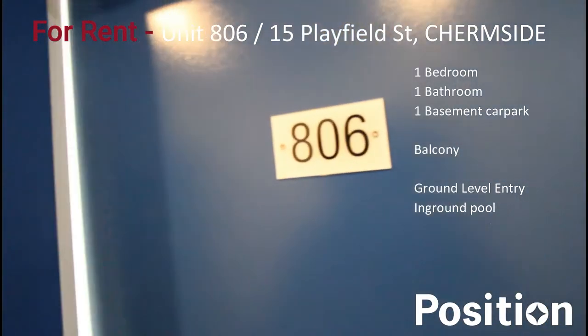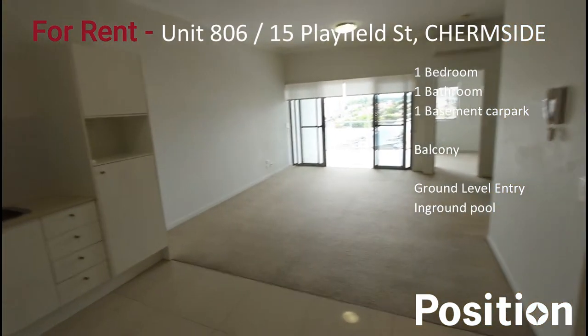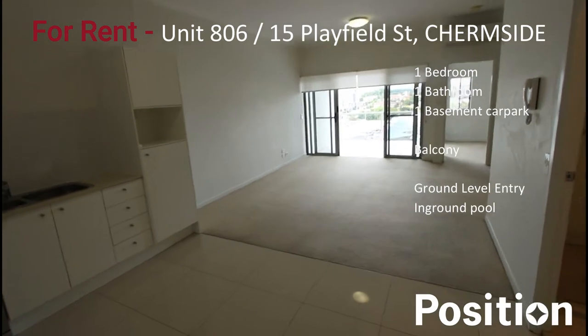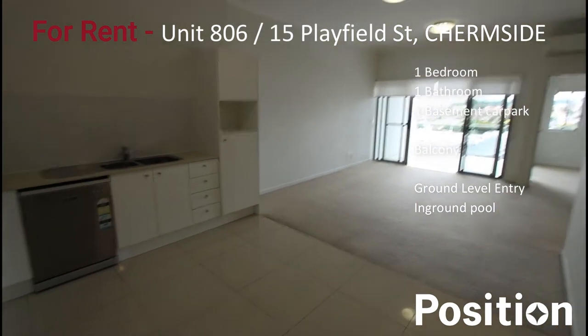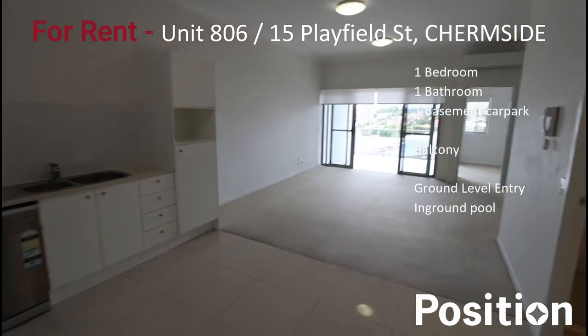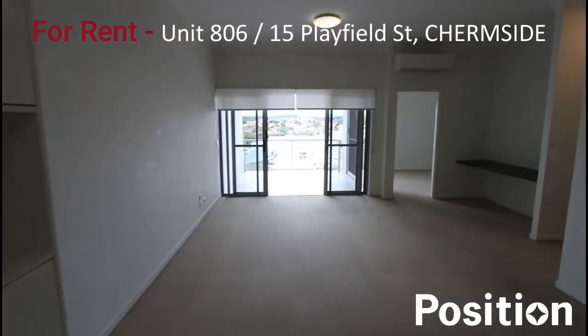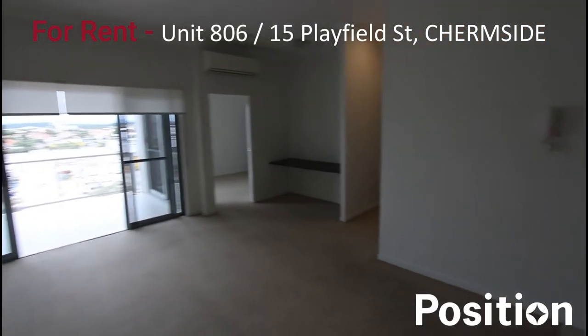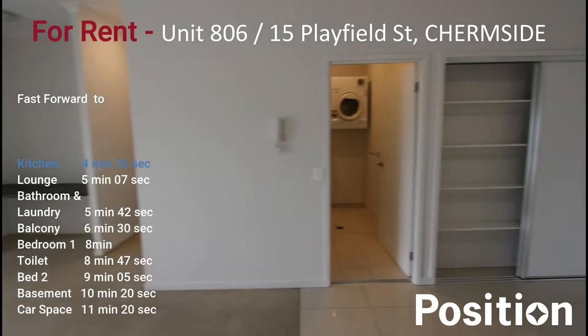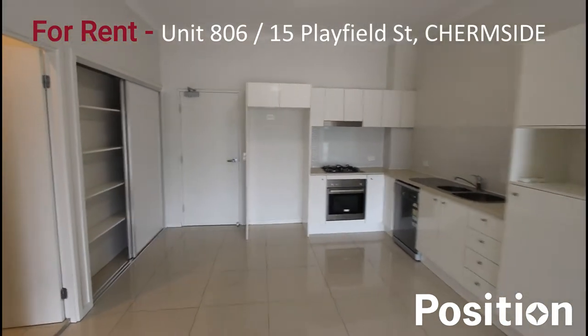Let's step into unit 806, 15 Playfield Street. This is a great two-bedroom, one-bathroom apartment with a little study nook, on the top level of the complex. This is the living area — through to the bathroom, back towards the entrance, and the kitchen area.